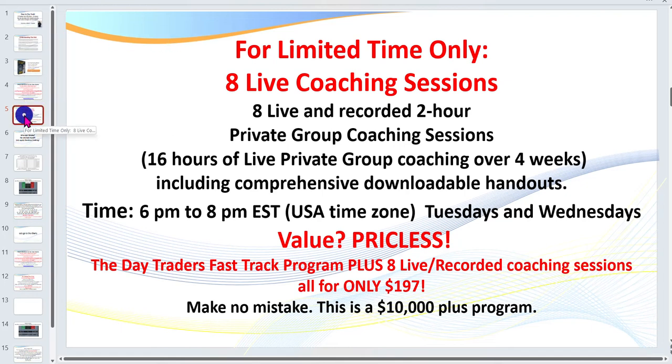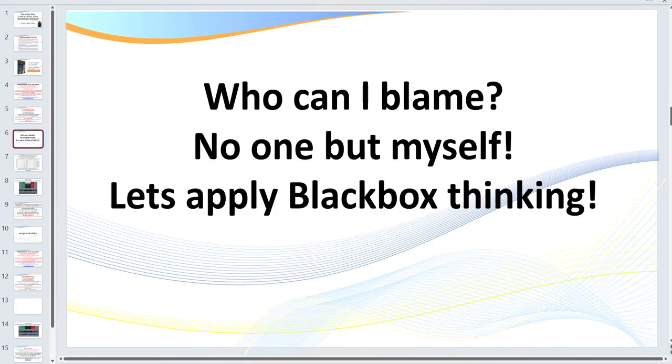Let's talk about 'Who can I blame?' — this is one of the challenges we have in the industry. Failed traders love to blame the educator, the strategy, someone else. But traders, in the end it's no one but myself. The rules I use are quite mechanical, rules-based, and pattern-based. I'm going to be pointing out a mistake I made that cost me a trade — a simple mistake, but it cost me a trade. We've got to apply what we call emotional discipline.